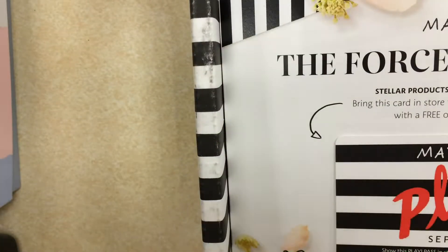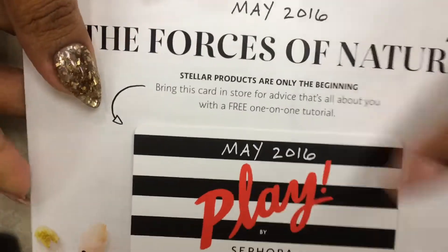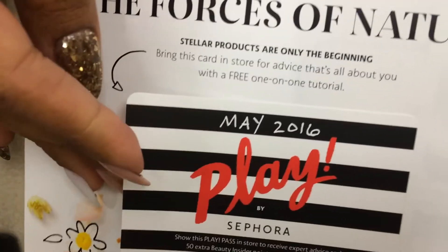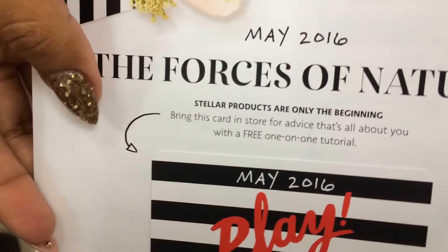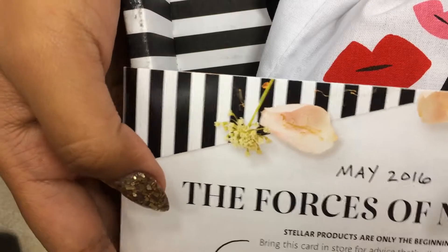Hey guys, it's me again with the May Birchbox and Play by Sephora. I am barely making this video because I just got the box in — of course, by the box I mean Sephora because they always take forever. What surprised me today was that the box came differently. It just came like a box that flips open, not like the other boxes they usually send. Let's start with Sephora — this is the little card they gave you so you could go to the actual Sephora and they'll help you learn how to use the products. The force of nature is May's theme.